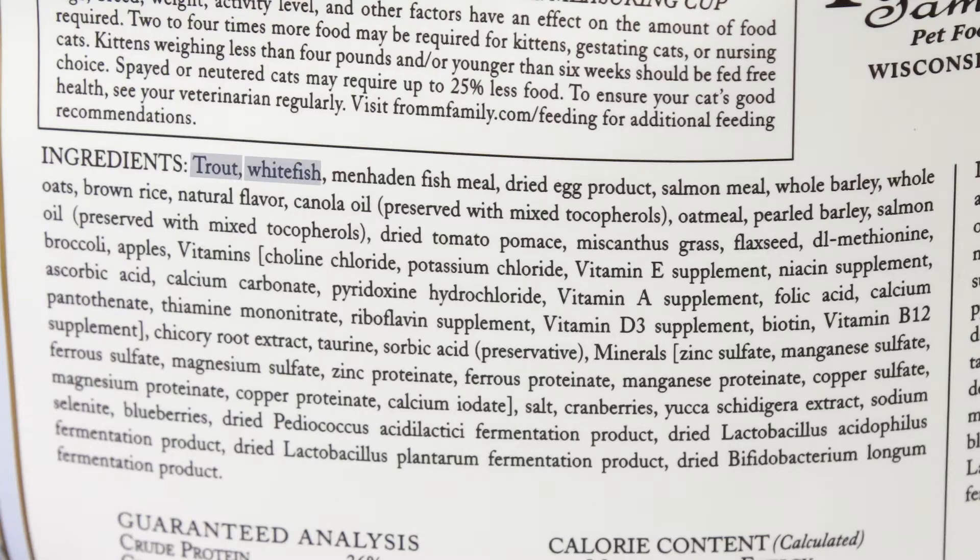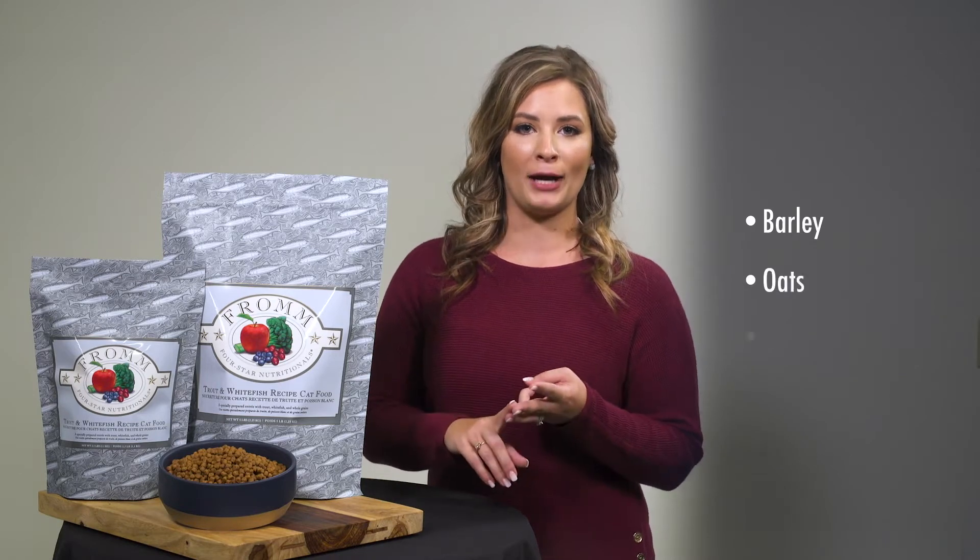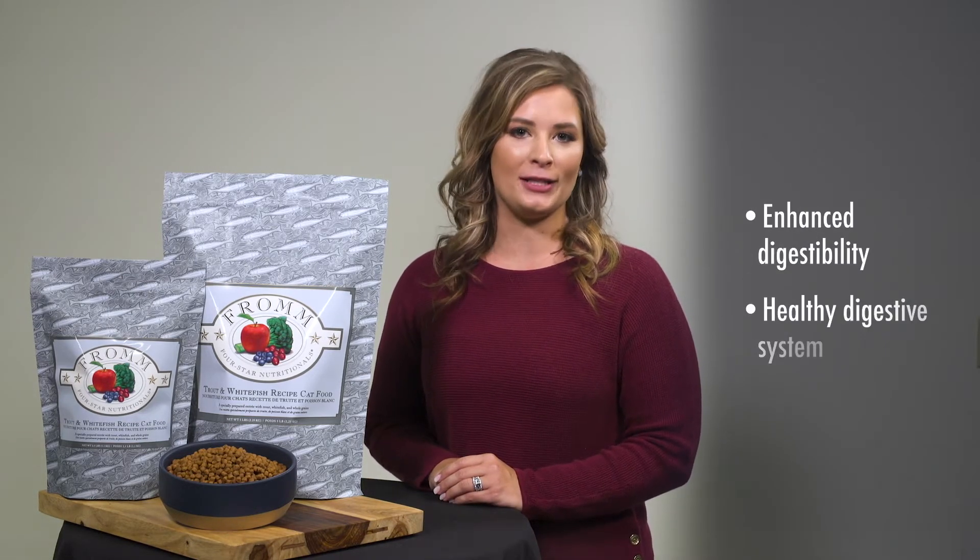Trout, whitefish, menhaden fish meal, egg, and salmon meal. These high-quality proteins are complemented by barley, oats, and rice, which help to promote enhanced digestibility and a healthy digestive system.